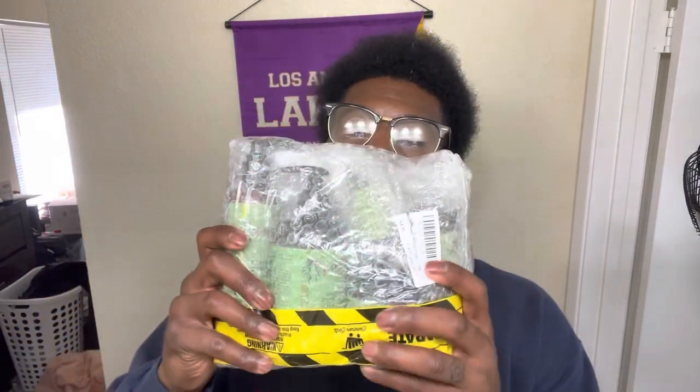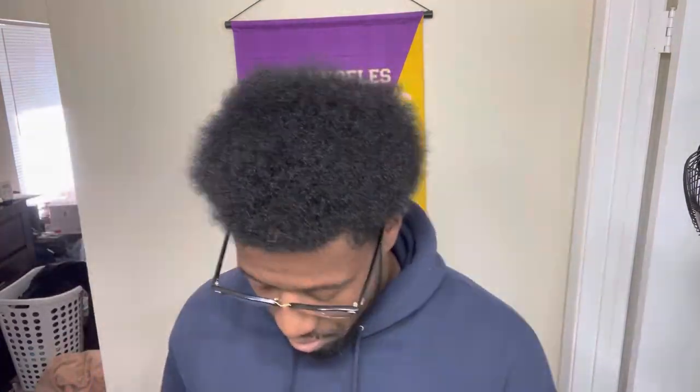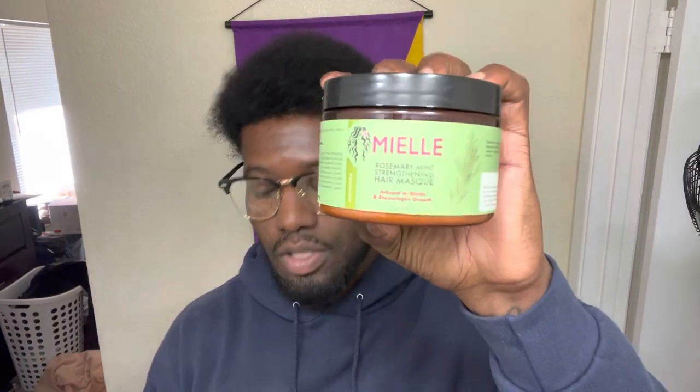So I picked these products up and I'm gonna open them up real quick. The company is called Mielle — let me know in the comments how you pronounce it. The first one I picked up is their Rosemary Mint Scalp and Hair Strengthening Oil, then their Rosemary Mint Strengthening Hair Mask, and this one here is the Rosemary Mint Daily Styling Cream.